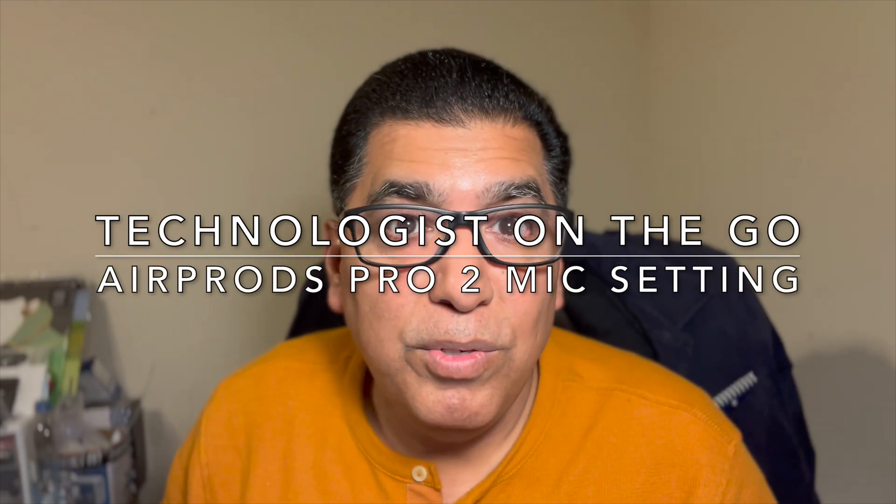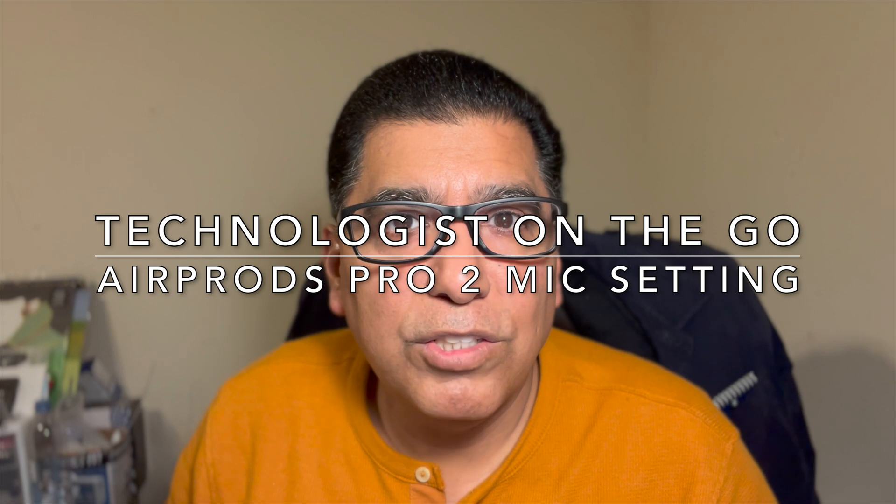Hi, I'm Rene Esquivel, and you're tuned into my YouTube channel, Technologist on the Go.